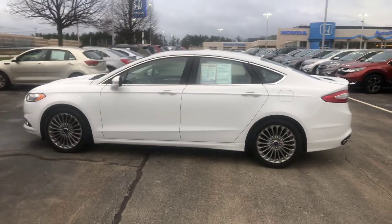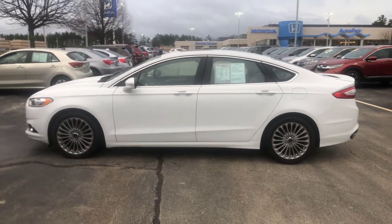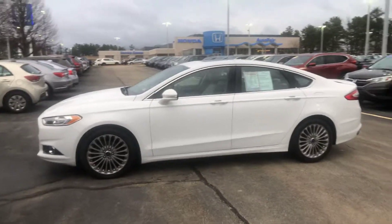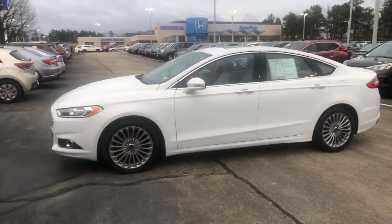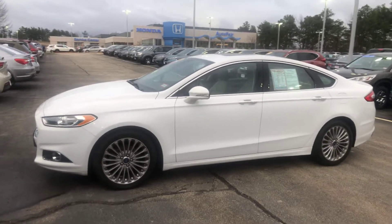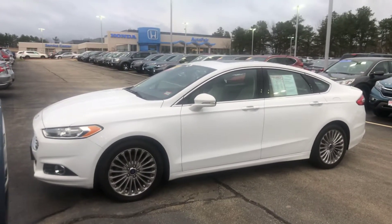At least you can get a peek at it this way before you take time to come down and drive it and figure out whether you love it or not. So today we have Saturday, April 20th, I want to say around 6:30 in the evening. So this vehicle is still here.